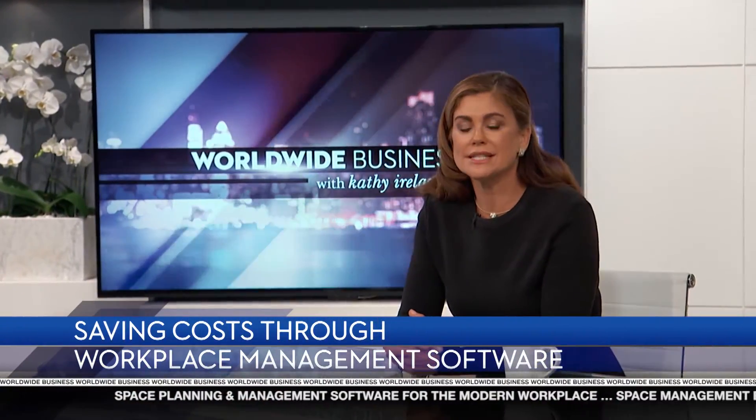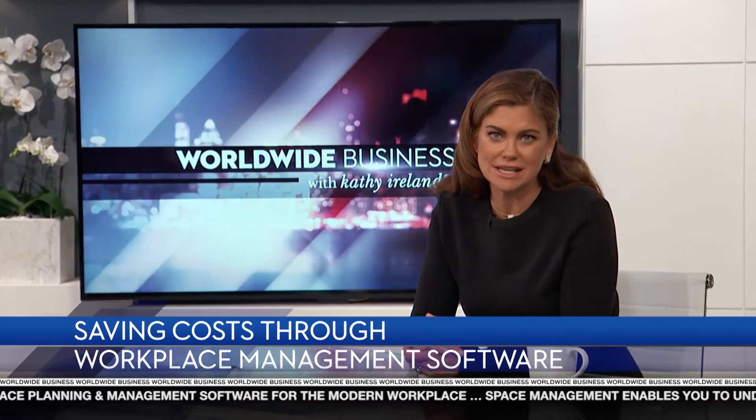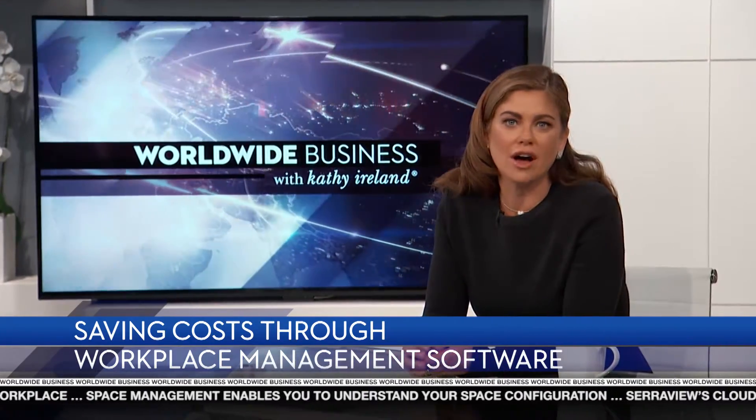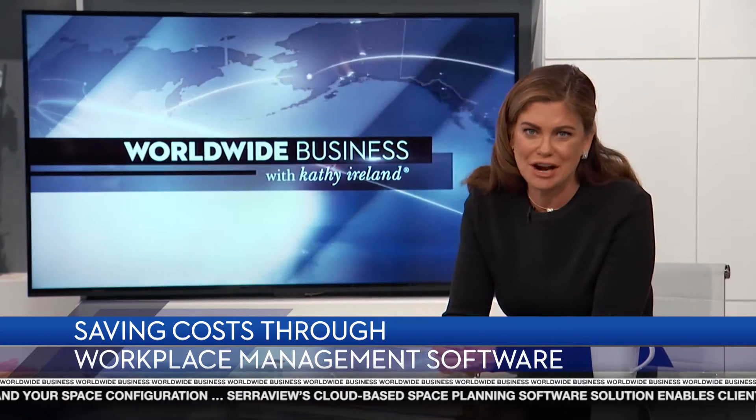Welcome to Worldwide Business. I'm Kathy Ireland. It's not just the cost of the workplace that impacts the bottom line of a business. Commercial real estate in itself is a major expense. Businesses looking to save costs may want to take a hard look at how they utilize that space. Making that possible is SaraVue.